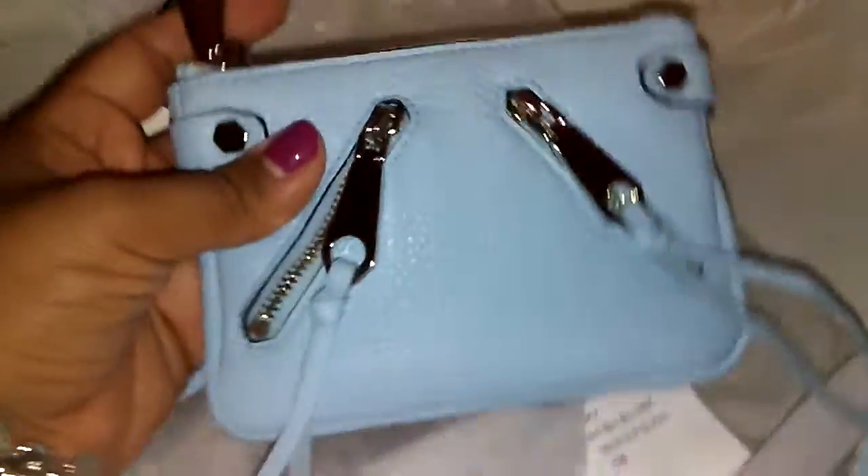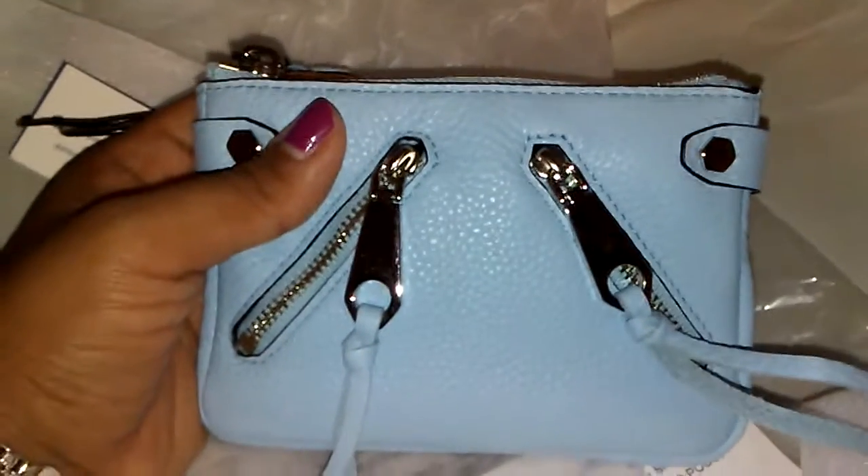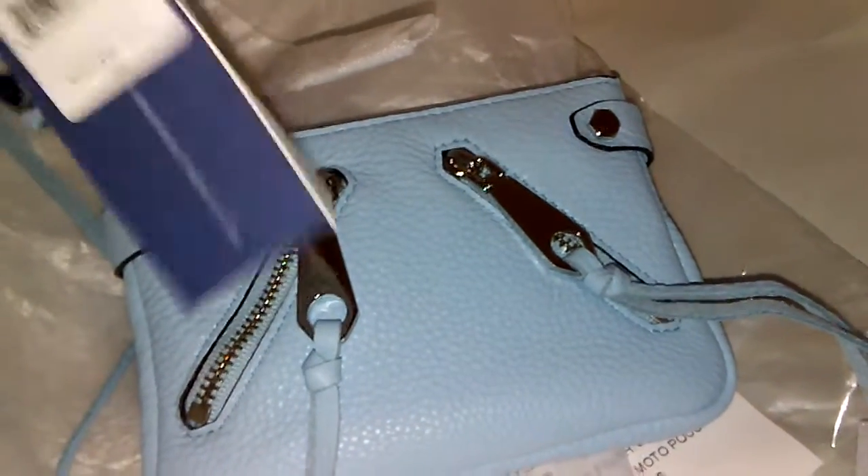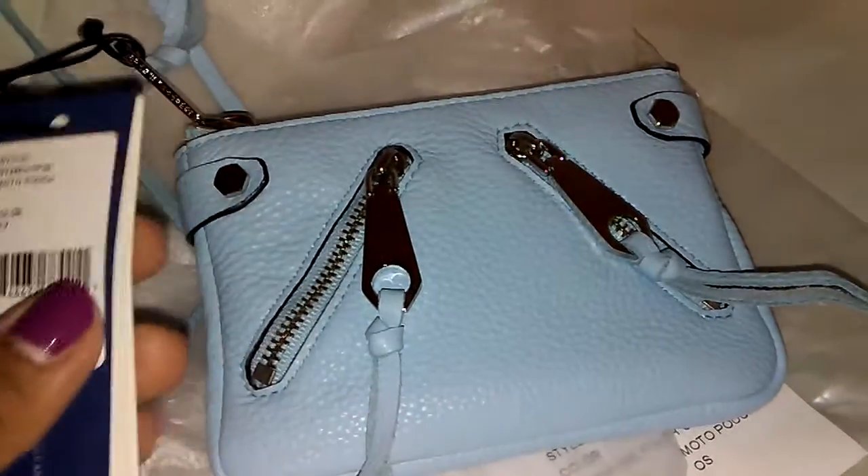So this is what she looks like. It is actually way bigger than I thought it was going to be. It is a pouch, and if you've been watching my channel for a little while, you know that I'm kind of obsessed with small leather goods and accessories — and here's another pouch.